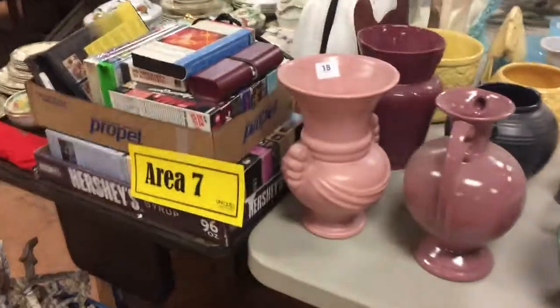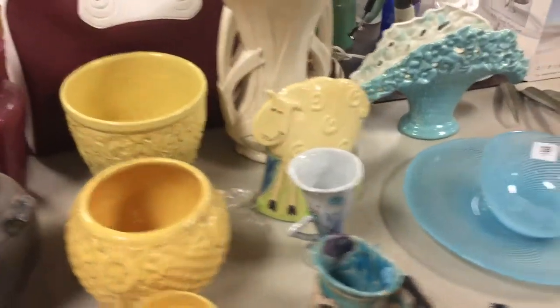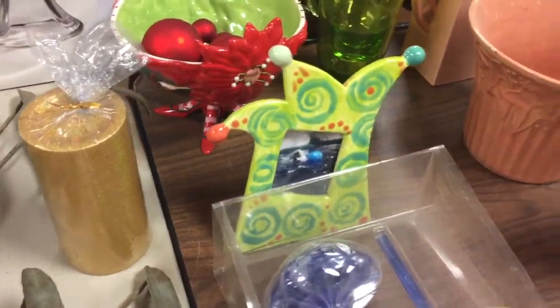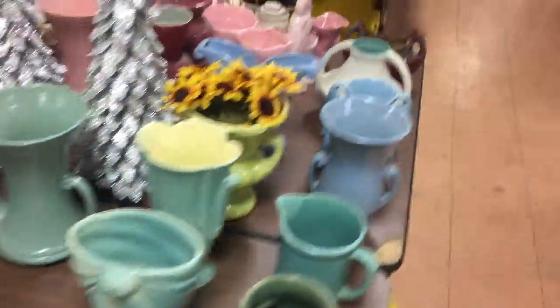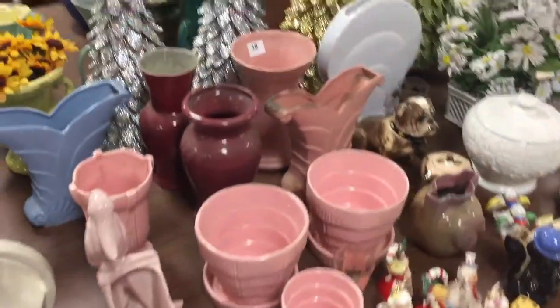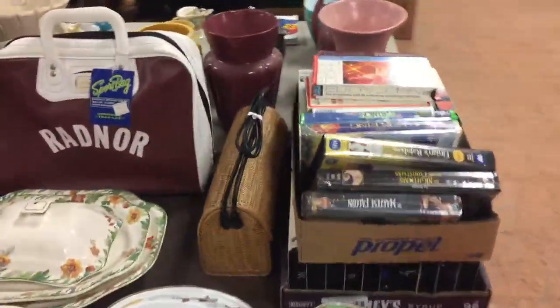Area number seven is nice pottery — some very neat collectible glassware, swirly glass, and very cool frames. Look at all that McCoy-style pottery and art pottery. More over here — vases, McCoy-looking things, and big Christmas trees in the back. All the pottery and china.